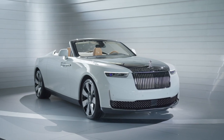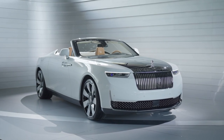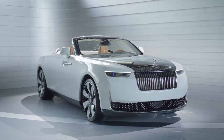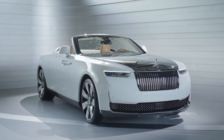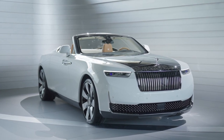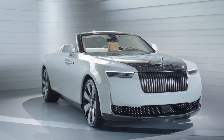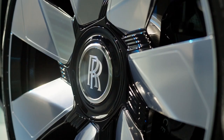Welcome back to our channel, where we bring you the latest updates on the most luxurious and exclusive vehicles in the world. Today, we have something truly special for you — the 2024 Rolls-Royce Arcadia Drop Tail. This exquisite masterpiece combines elegance, power, and unparalleled luxury. So buckle up and join us as we take a closer look at this automotive work of art.